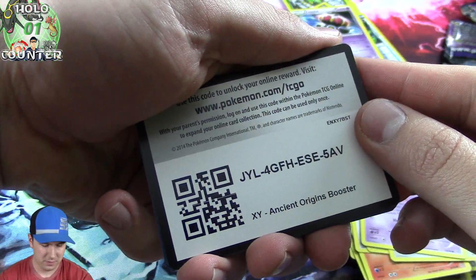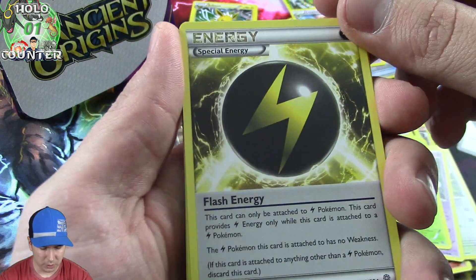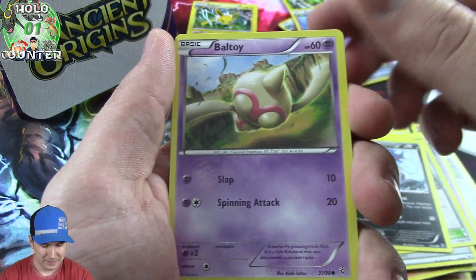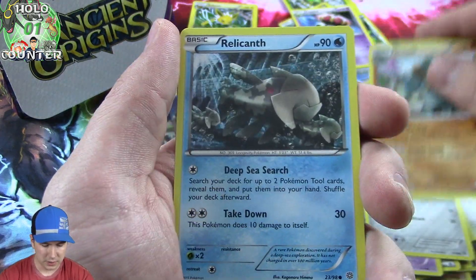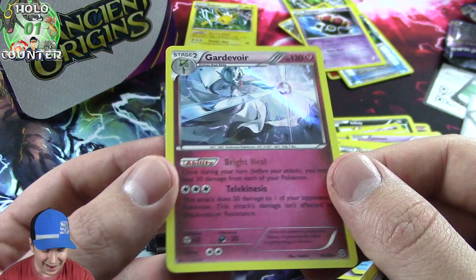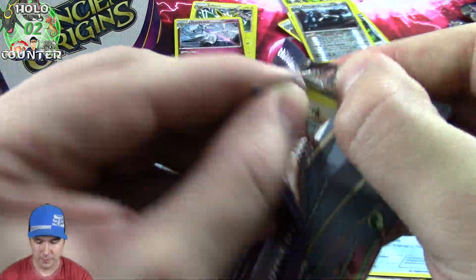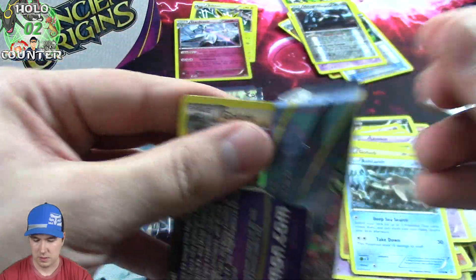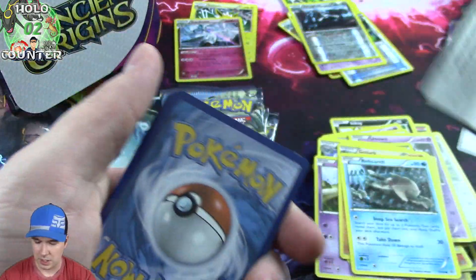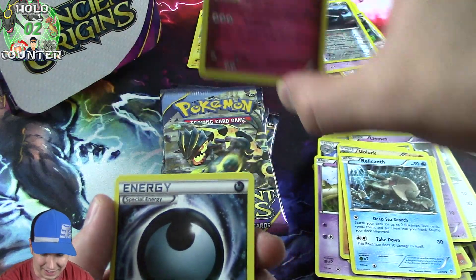Sweet looking energy, trainer there. Ooh dang, that's cool. Some really nice art on these cards. Another foily over there, you got a little rare. I think they're called super rares - correct me YouTube if I'm wrong. Whatever - foil rare. Dang, it just looks so gorgeous, both of them do.